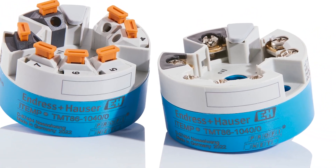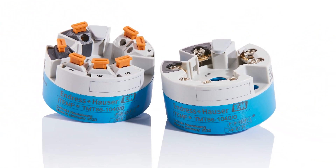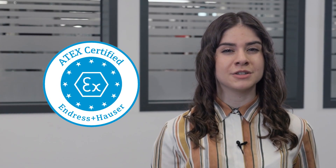The two-channel temperature head transmitter with Profinet over Ethernet APL. The TMT86 is suitable for resistant thermometers and thermocouples and offers the fastest state-of-the-art digital communication, even in areas with an explosive atmosphere.